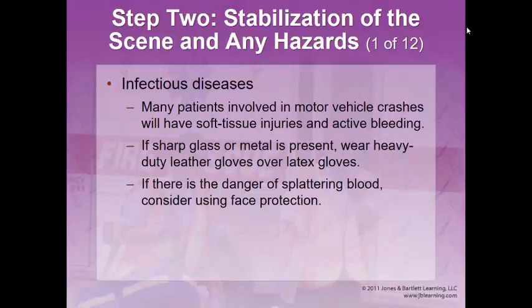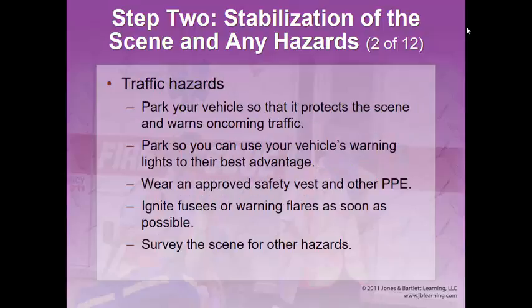Step two: stabilization of the scene and any hazards. Throughout this, think about sharp glass and metal — protect yourself against infectious diseases. We also have to think about stopping traffic. You'd be surprised how many rubberneckers come to see a wreck. Park your vehicle so it protects the scene and warns oncoming traffic. If law enforcement is already doing that, park beyond the scene on the same side of the road where you can easily access the patient. Wear an approved five-point breakaway reflective safety vest so you're visible day or night.